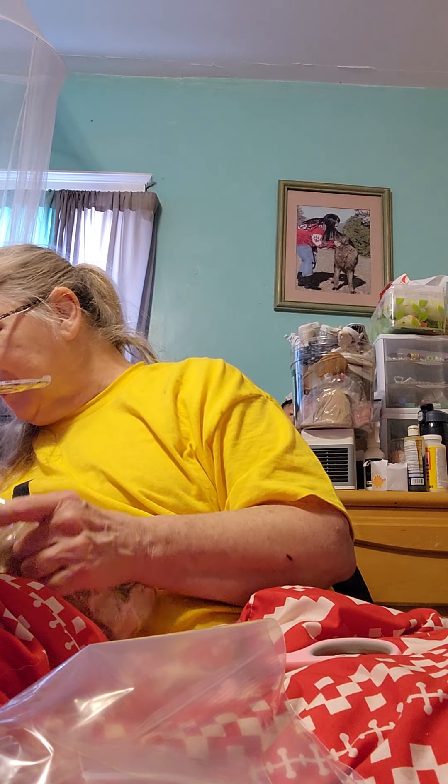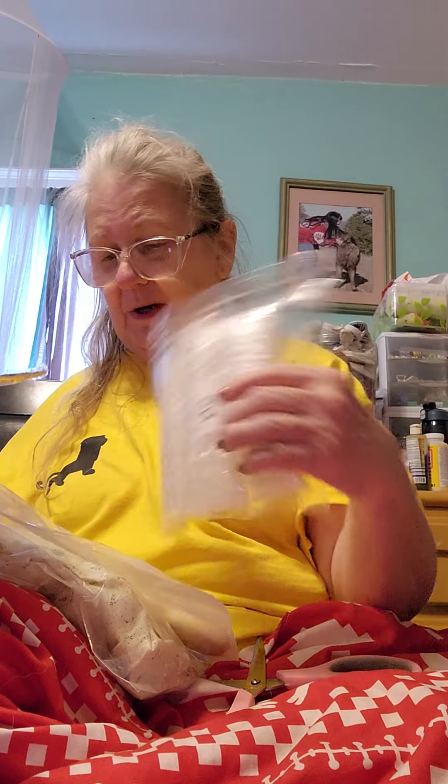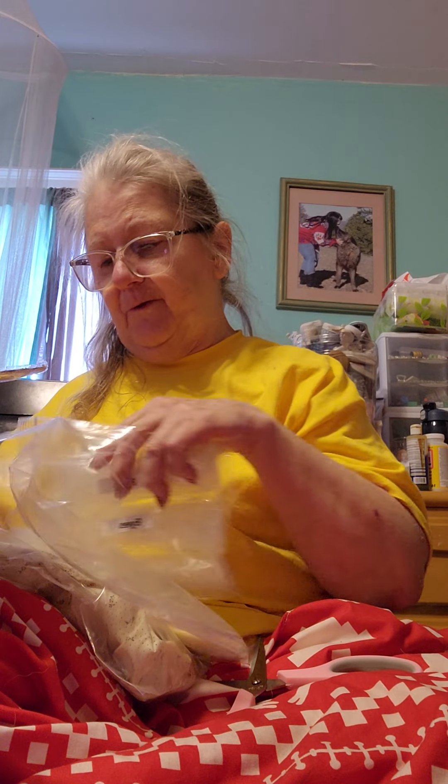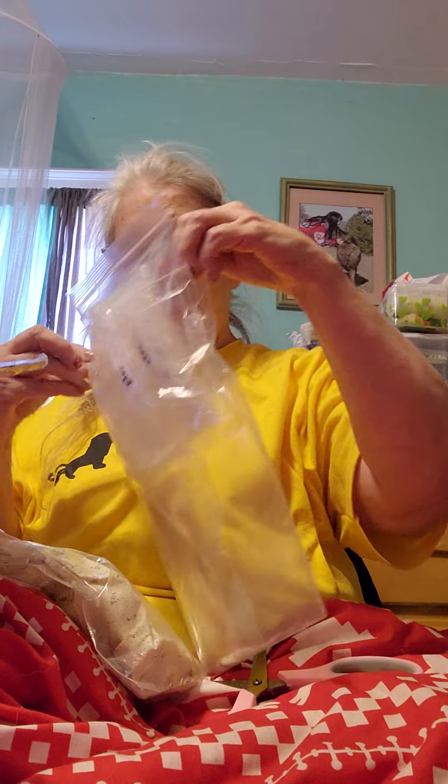This doesn't say what it is, so I really don't know. But I also got some glass eyes in here - one pair for Maddie, and then pairs for Grumpy Grace and Jamila when they come in.